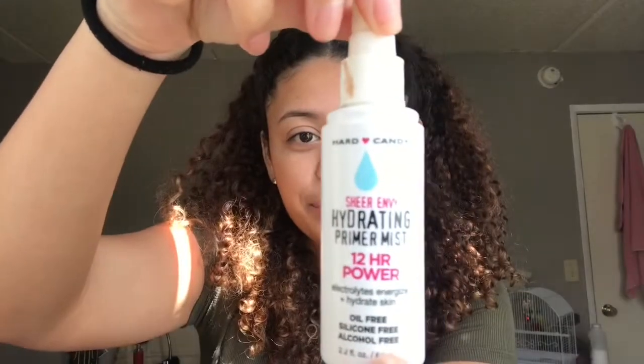Today's video is gonna be about my everyday makeup routine. Even though I don't use makeup every day, I use it when I go out, or when I'm bored at home. The first thing I put on my face is this — I just do a little bit.